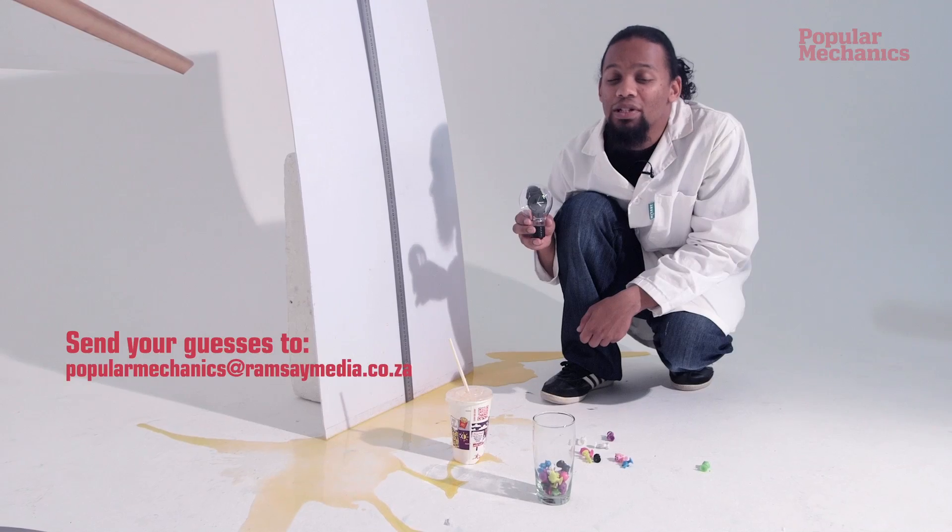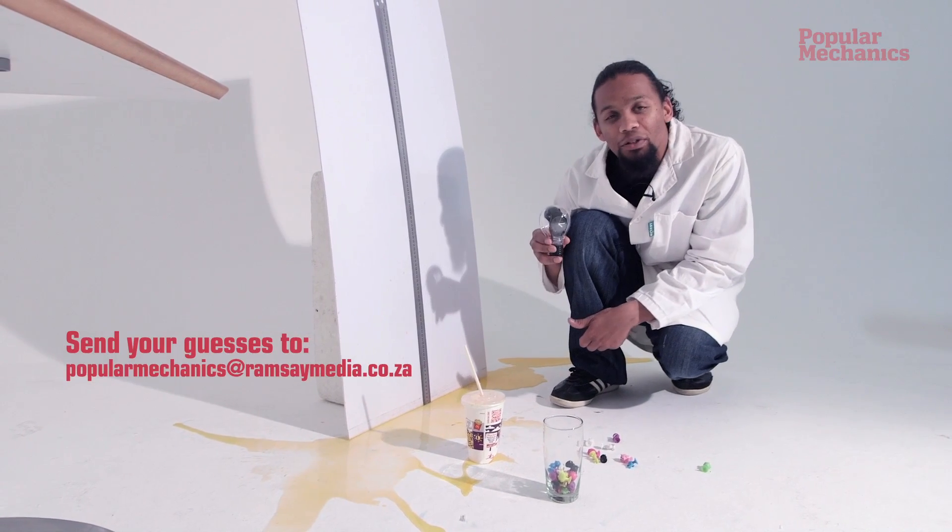Guess the total mass of the items lifted today and you could win a Popular Mechanics branded watch.